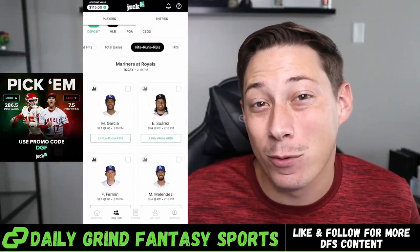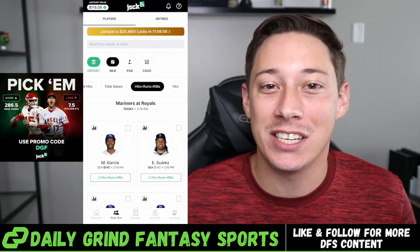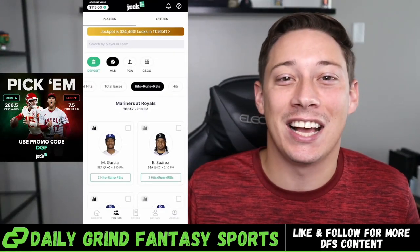That is it for today's video on Jock Market. Hopefully you guys enjoyed and learned a little bit about it. If you did enjoy it and you want to try Jock Market, don't forget to use code DGF when signing up for a 100% deposit match up to $100. Thanks for watching and make sure you guys like, subscribe, and we'll see you in the next one.